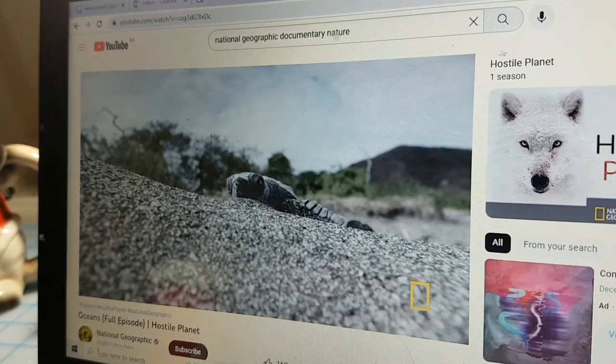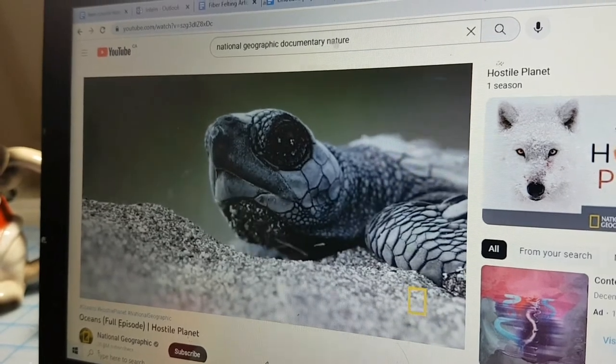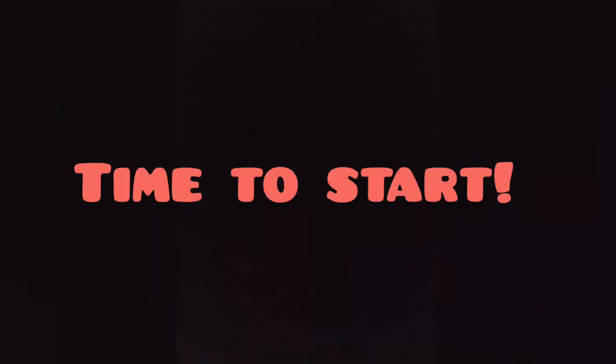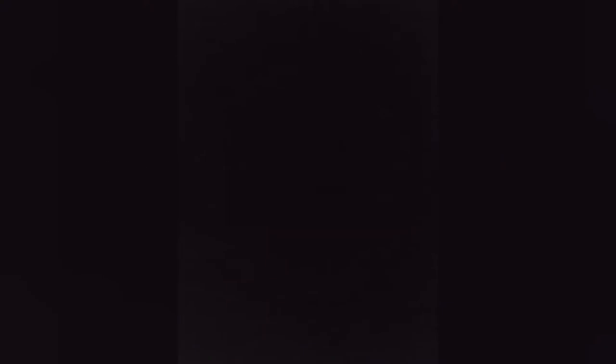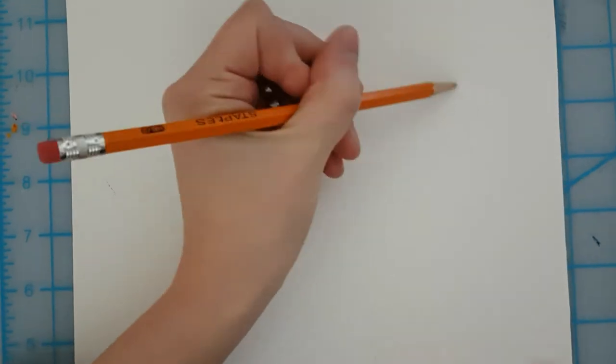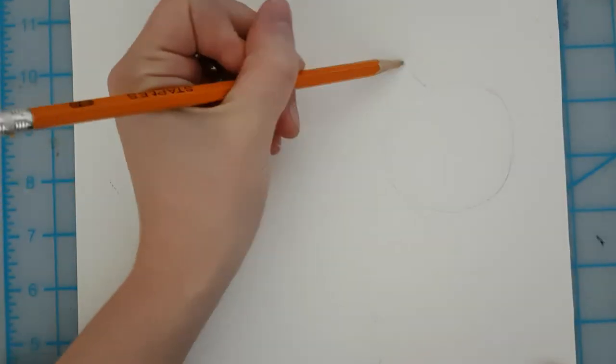If you need some inspiration, you could watch a nature show or look through some nature books. Once you have your idea, it's time to start. The materials you'll need are any drawing paper and any drawing materials such as crayons, pencil crayons, watercolors, or anything you have available. Have your paper in front of you and your materials of choice next to you, along with any reference photos of what you'd like to draw.